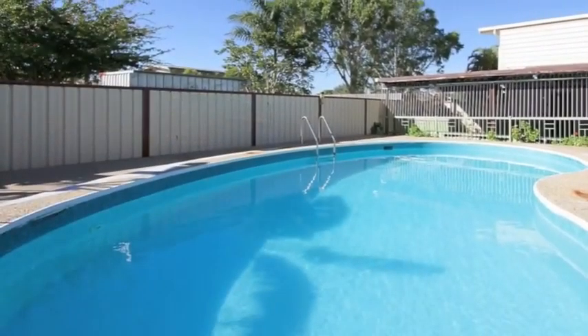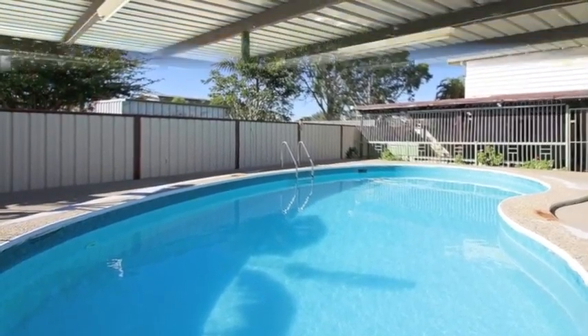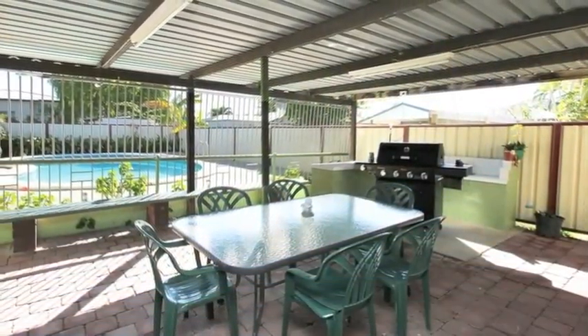Out back on this 769 square meter block the kids will love the in-ground pool which can be fully viewed from the expansive pergola.